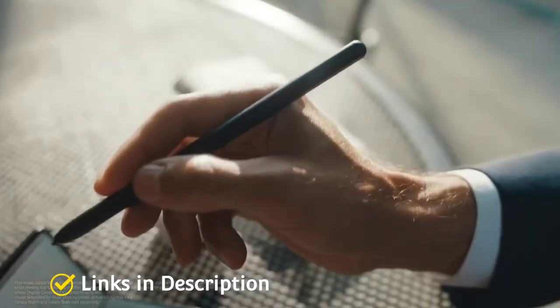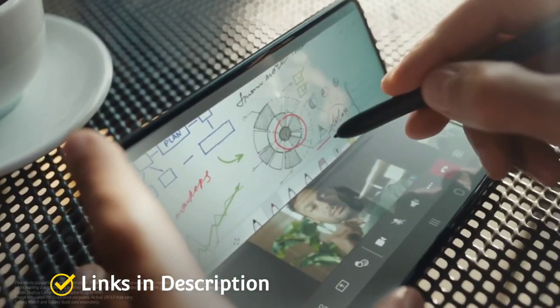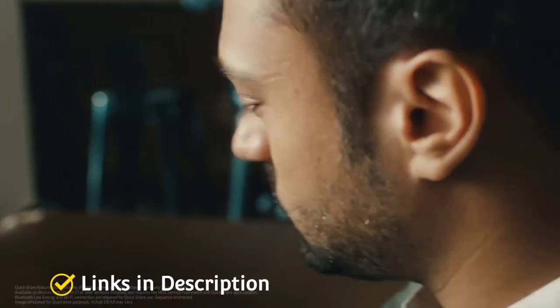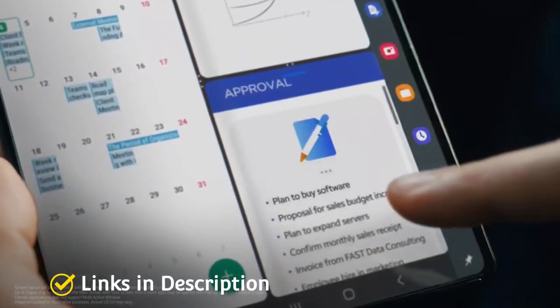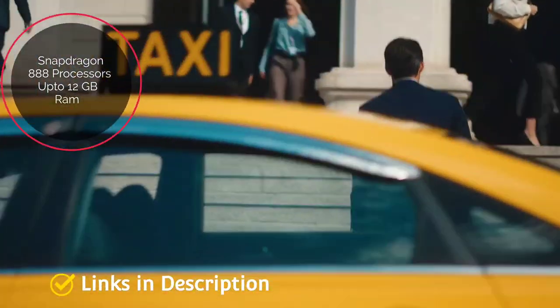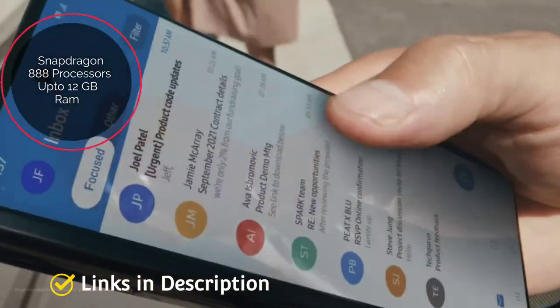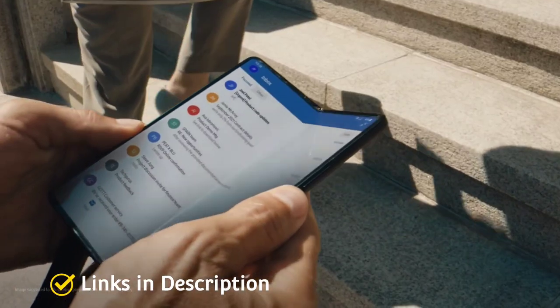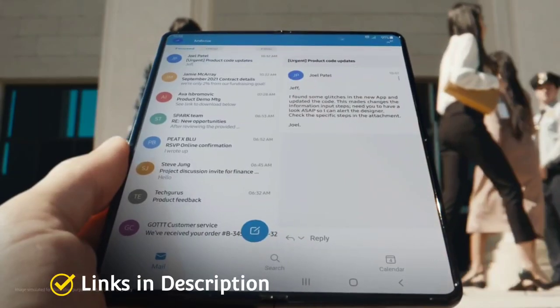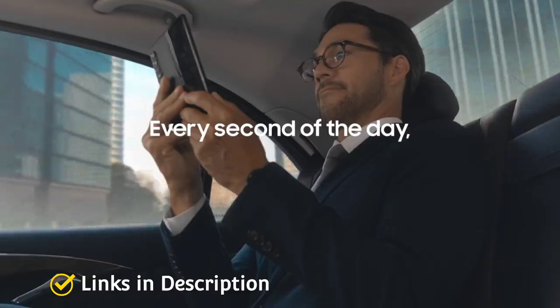Buy this amazing smartphone for its 120Hz refresh rate on both displays, IPX8 water resistance, Snapdragon 888 chipset with 5G support, and 12 GB of RAM. It features the most durable foldable screen available, S Pen support, and a great set of cameras for incredible image and video quality.